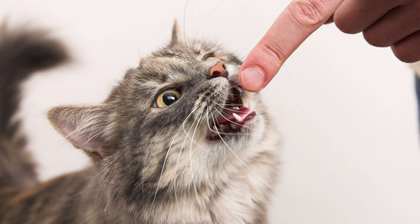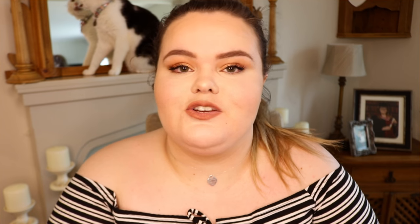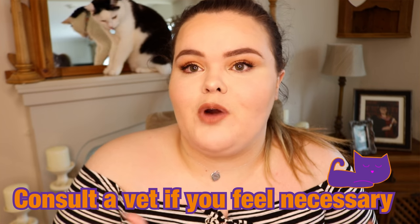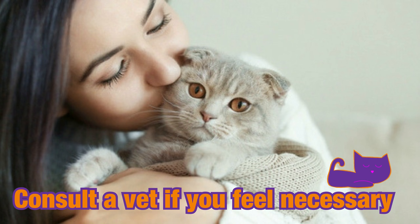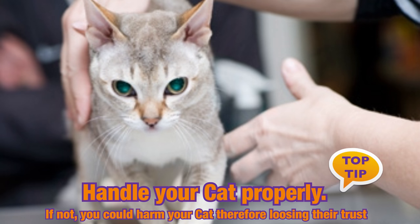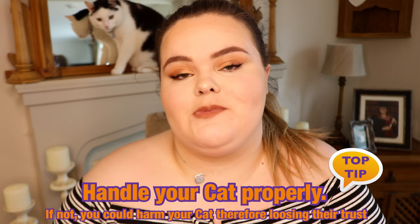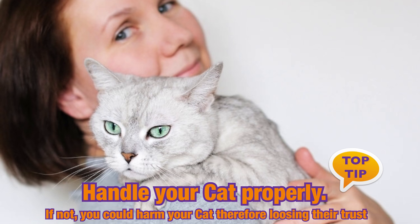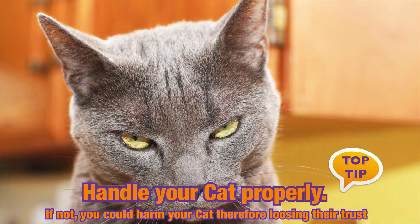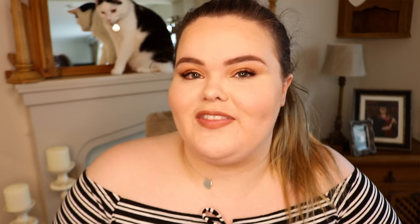Now if you notice that your cat is starting to bite you when you do something they used to be completely fine with, it might be a good idea to consult your vet to make sure nothing is wrong with them. Also, one of the big top tips is to make sure you are handling your cat properly — incorrect handling can make them very anxious and cause them not to trust you as their owner, which will lead to them biting you to try and stop you from handling them in the wrong way.